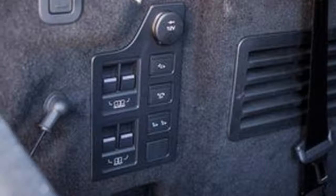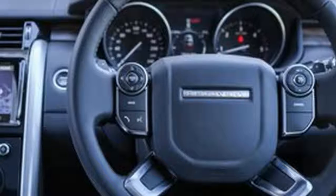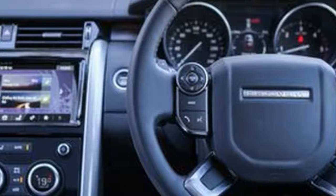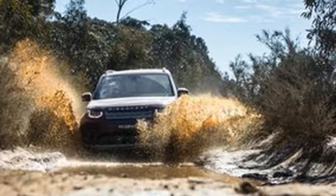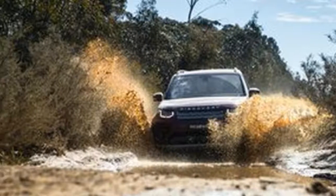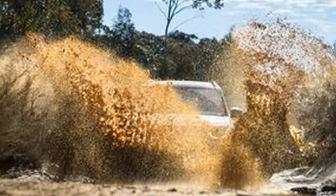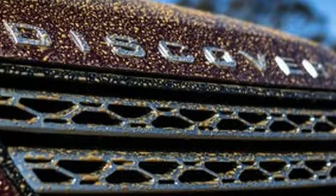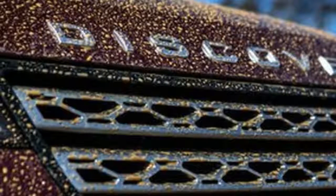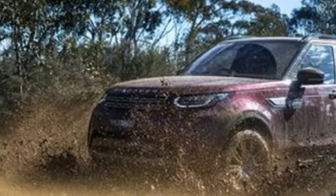There is no denying this vehicle is definitely worthy of the Land Rover badge, and that's despite the fact this new model has shifted away from its ladder-frame chassis setup to a more car-like aluminium monocoque setup. As a result, the 2,230kg curb-weight TD6 HSE Luxury model is a sizable 210kg lighter than its predecessor, the SDV6 HSE — so that's an impressive achievement.